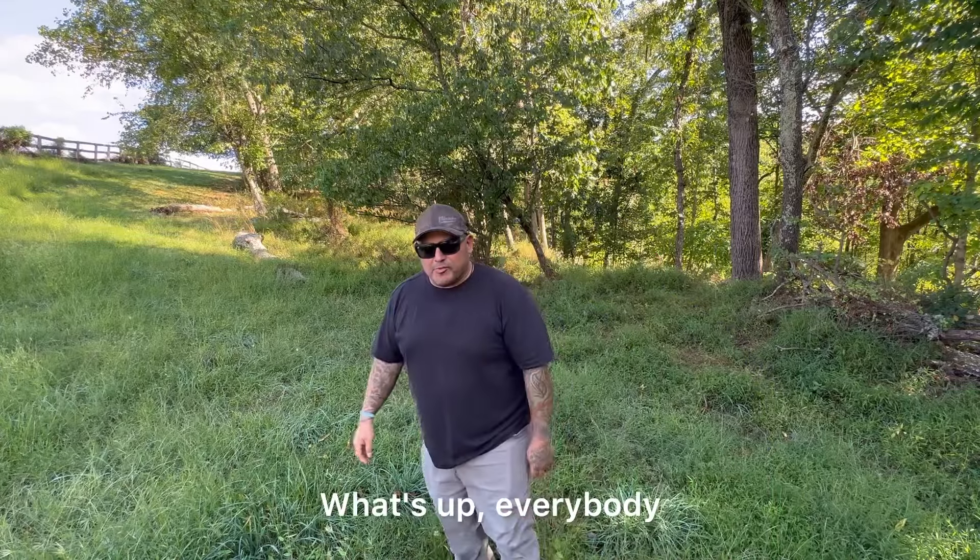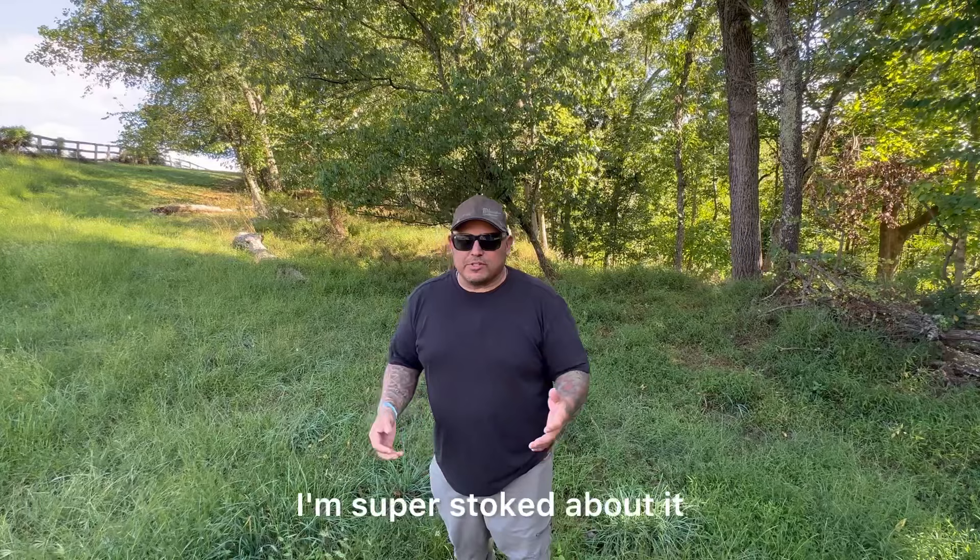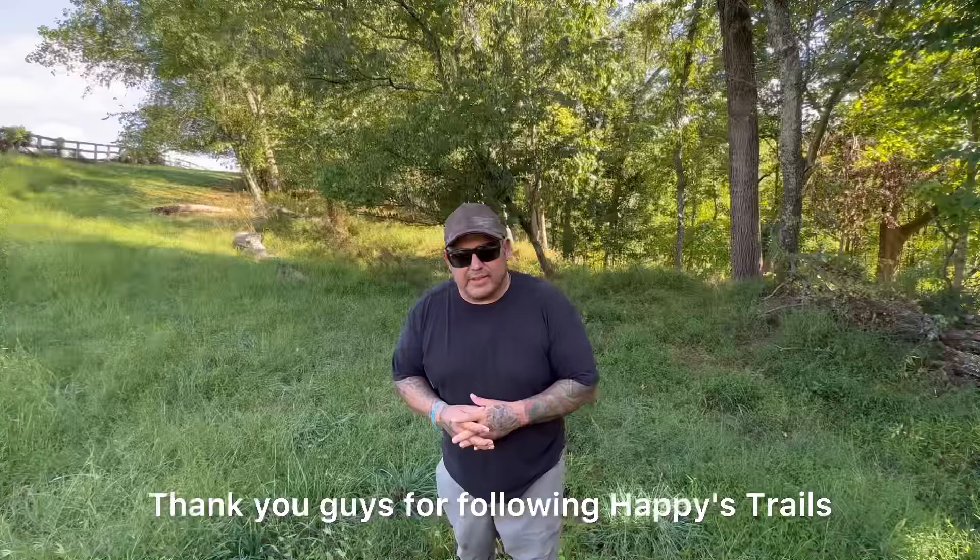What's up everybody, I'm in Maryland at my friend Mark and Teresa's place. They have an amazing rig that they're going to give us a tour of. I'm super stoked about it — I've been friends with them for a while on YouTube. Let's go check it out. Thank you guys for following Happy's Trails.